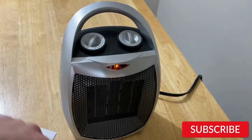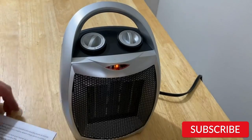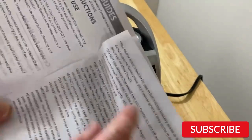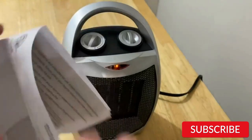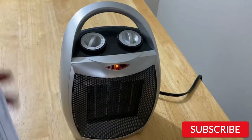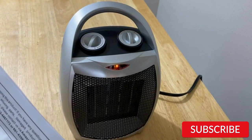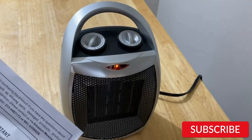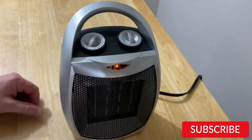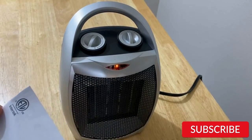One downside of this heater is that it's not suitable for larger rooms or open spaces, as it's designed for personal use only. Overall, the Kismile Small 10-Inches Electric Space Heater is a reliable and affordable option for anyone who needs a heater for their small to medium-sized space. Its efficient heating, adjustable thermostat, and safety features make it a great choice for anyone in need of a compact and portable heating solution.